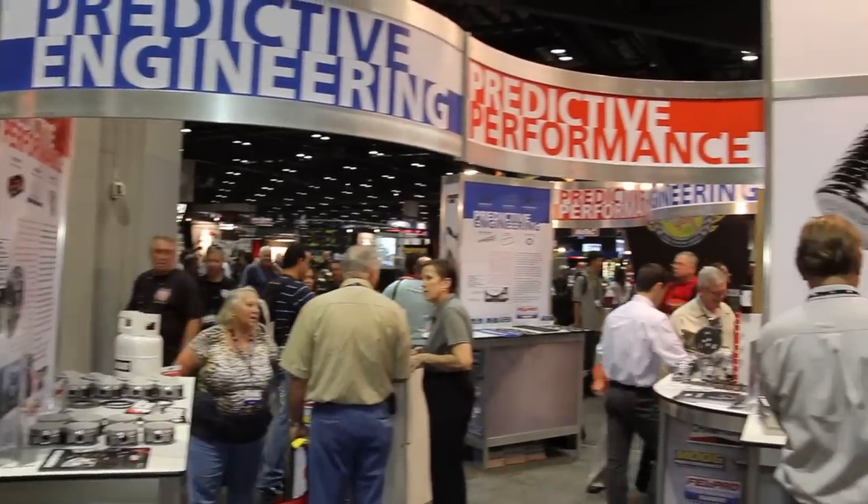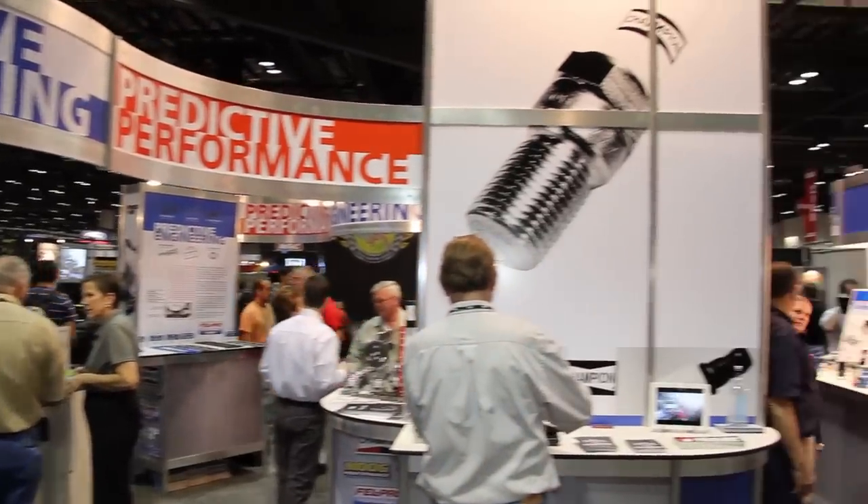Once it's validated and signed off by our engineering group, we go ahead and put it into production, manufactured in Skokie, Illinois, and then warehoused in Skokie and shipped to our customers.